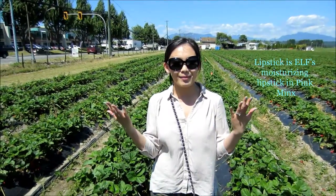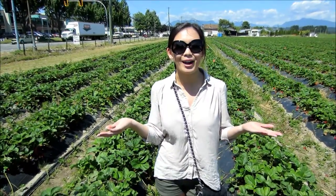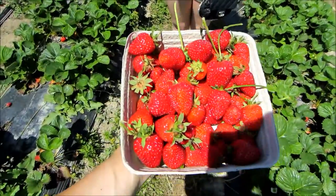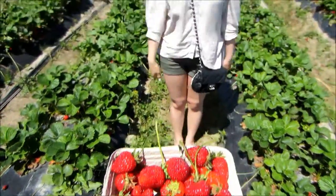And I think that's pretty much it! So that's my outfit of the day. I hope you guys enjoyed it and Ellen will show you guys what we picked so far — those are our delicious strawberries. Thank you guys so much for watching and I'll talk to you guys next time. Bye!